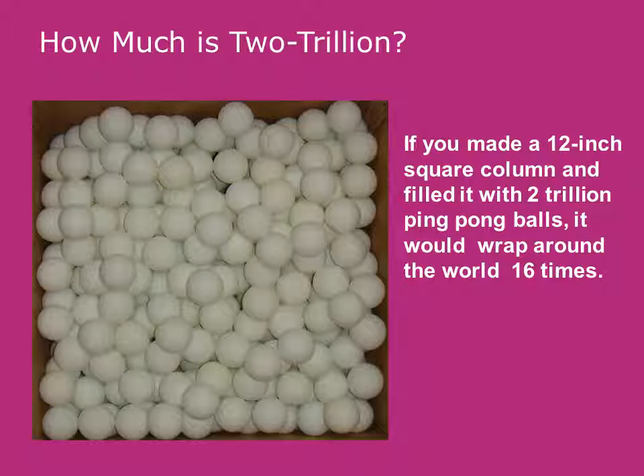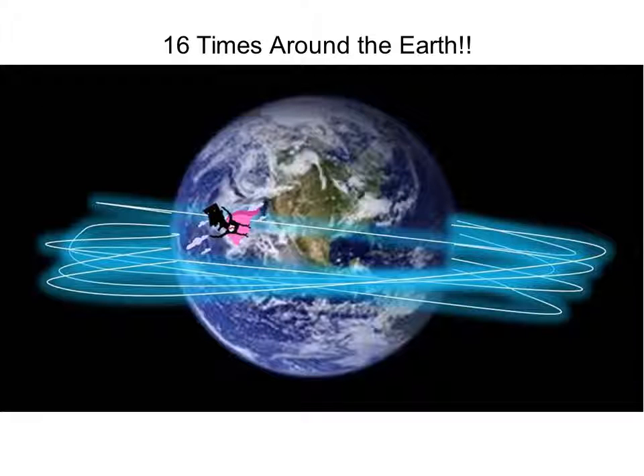So how much is two trillion? If you made a 12-inch square column and filled it with two trillion ping pong balls — you've got a column 12 ping pong balls by 12 ping pong balls, that's 144 per layer — and built layer upon layer until you have two trillion, it would reach halfway to Mars, or it would reach around the world 16 times. And here we have our little caped marauder, Mr. Red, flying around the globe 16 times to illustrate that.